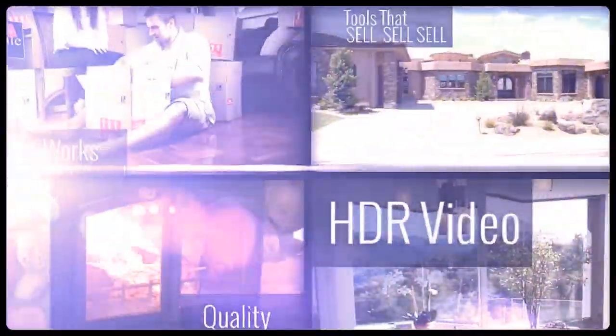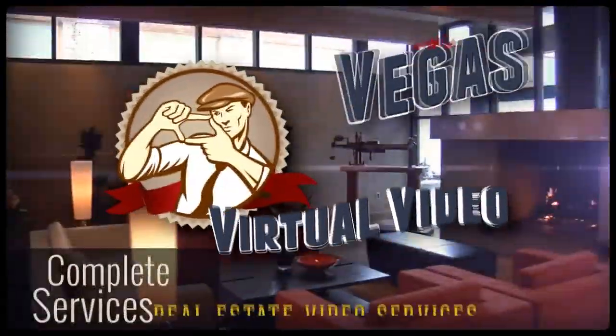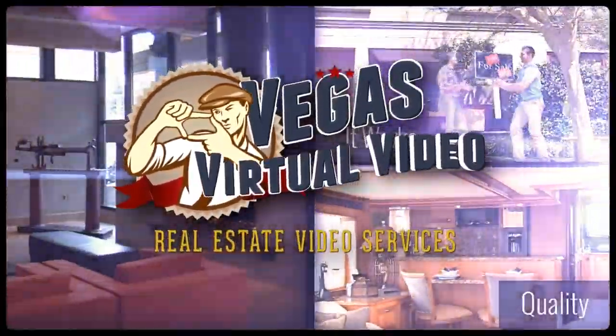And it doesn't have to be difficult, time-consuming, or expensive. Let us help you produce your videos and customize a solution that works for you. Vegas Virtual Video — where you get big studio results without the big studio price tag.